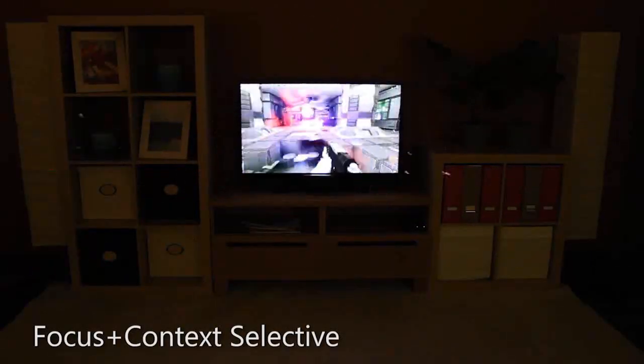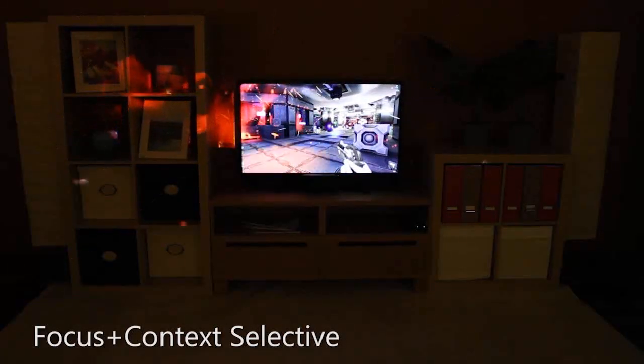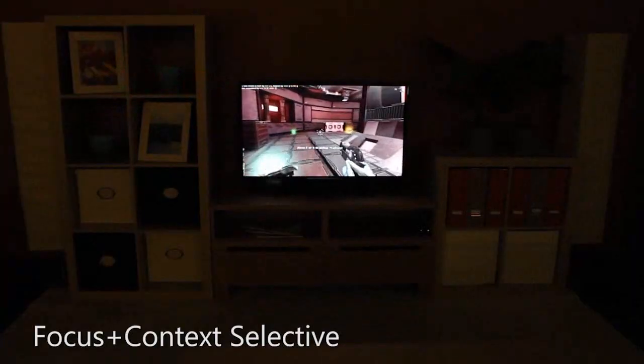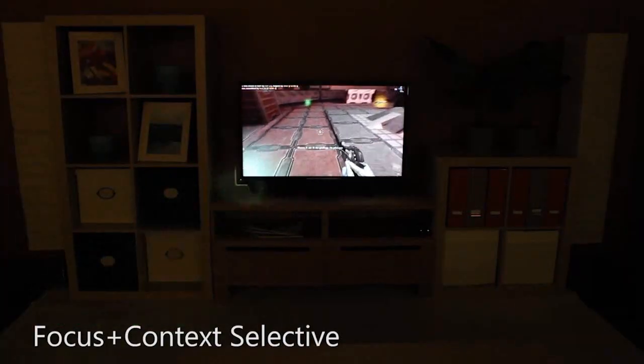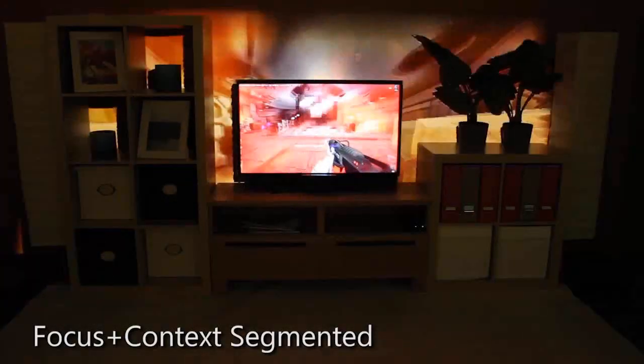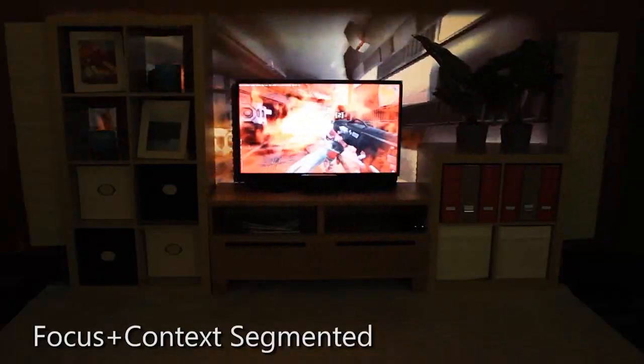For instance, with a first-person shooter, we can bleed only weapons fire or explosions out of the television. We can also display markers representing other characters or key items in the game. The room furniture can be used to mask out some areas, making it appear that the game is being played beyond the wall of the room.